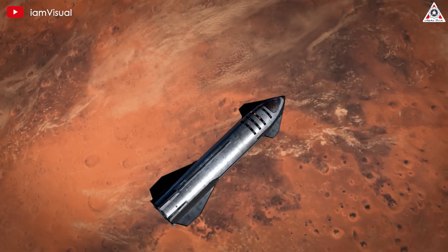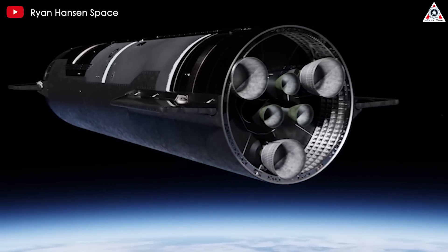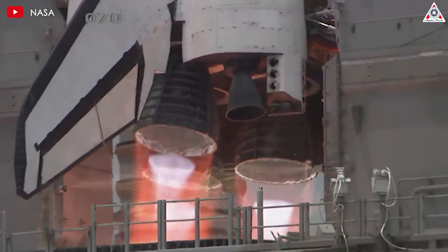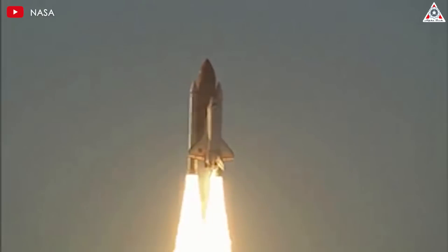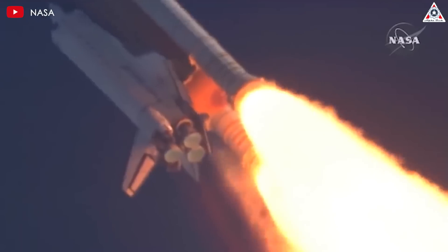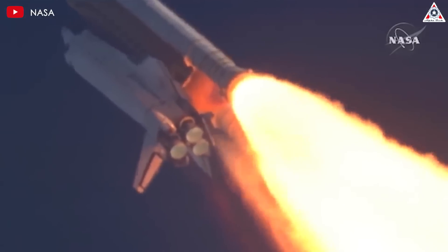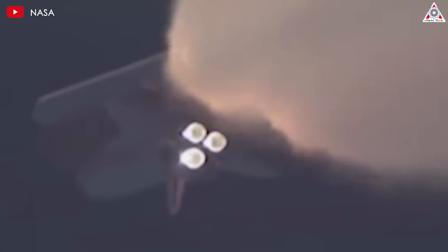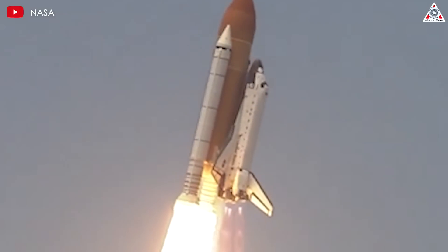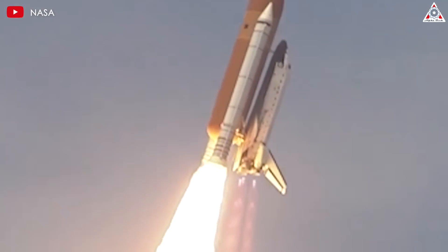Large nozzles are particularly susceptible to flow separation due to decreased exhaust gas pressure in the vacuum of space. A video shows the main engine of the space shuttle running at full power — before hitting max thrust, you can see the exhaust flow spreading around the nozzle's tip, then gradually increasing, similar to an accelerating vehicle. You can also observe the nozzle oscillating more as this phenomenon becomes more pronounced towards the rear. This phenomenon generates significant lateral forces which, if sustained, could potentially damage the engine.